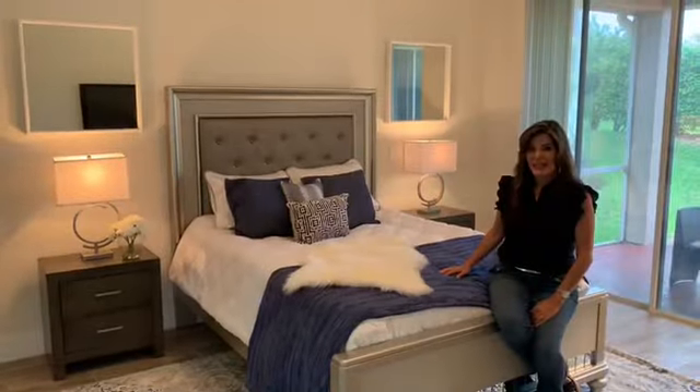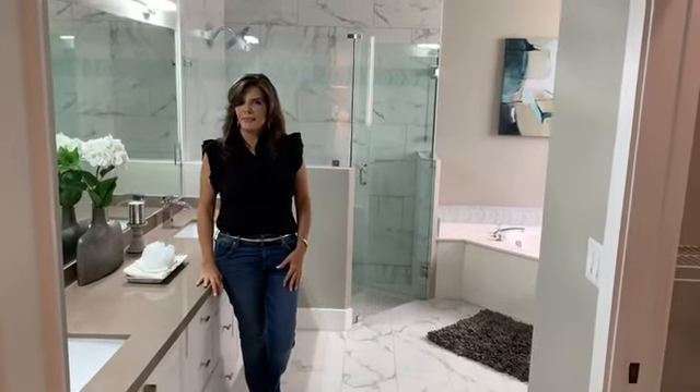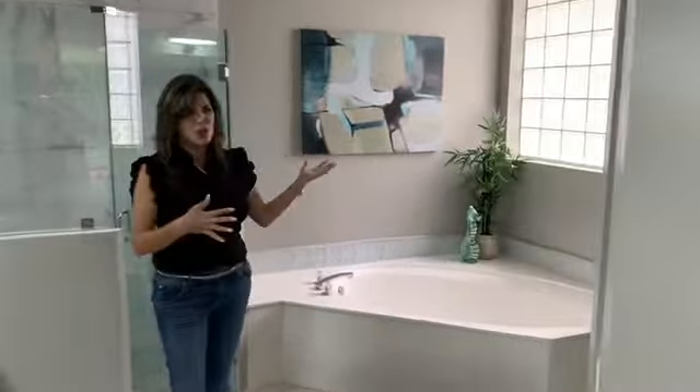We have to make the master bathroom look as pleasing and relaxing as possible. Look at the tub, soft artwork, beautiful artwork here — sailboats — so we can just relax at the end of the day and go for a beautiful day.